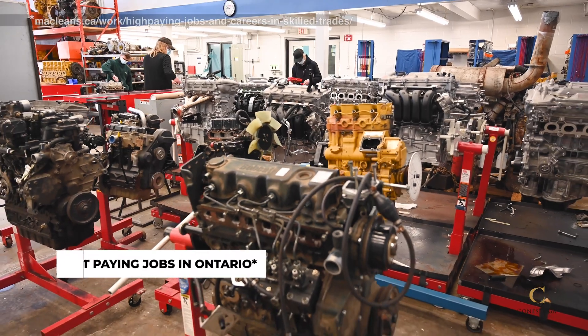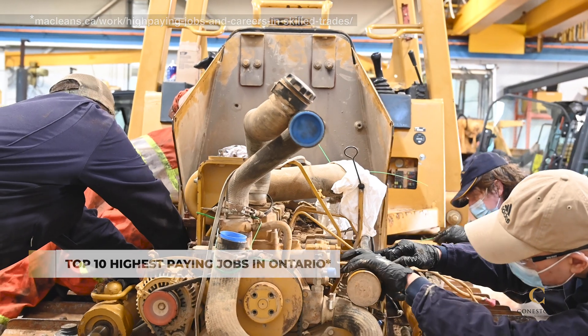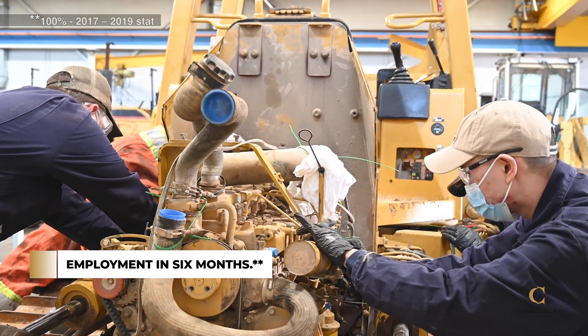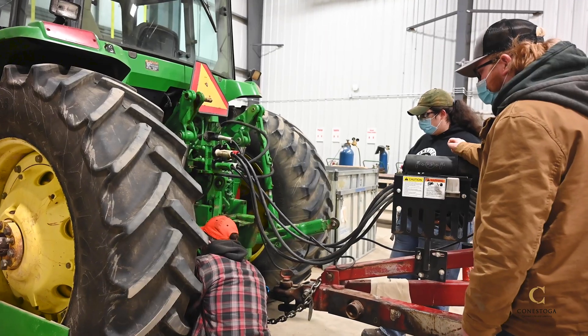A 2020 report highlighted Heavy Duty Equipment Technicians as one of the top 10 highest paying jobs in Ontario, even while students are training. The majority of graduates found employment within six months. Graduates are well prepared for success as they enter this high demand trade.